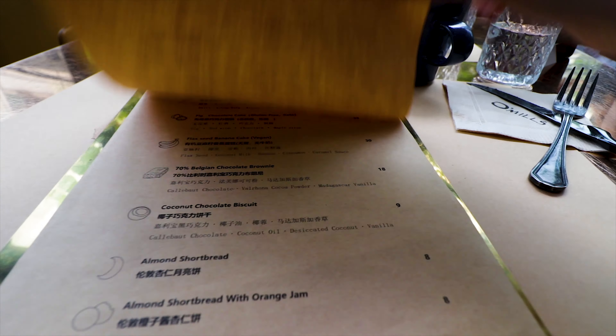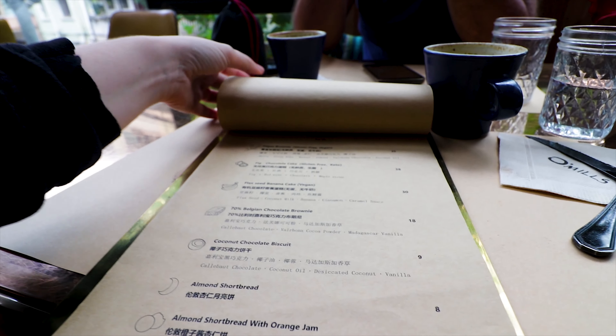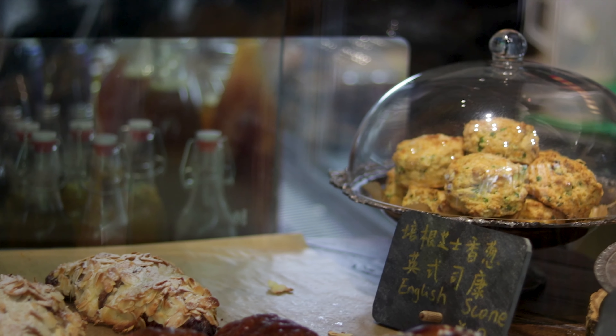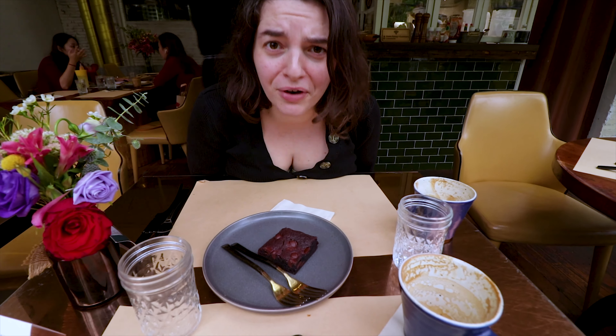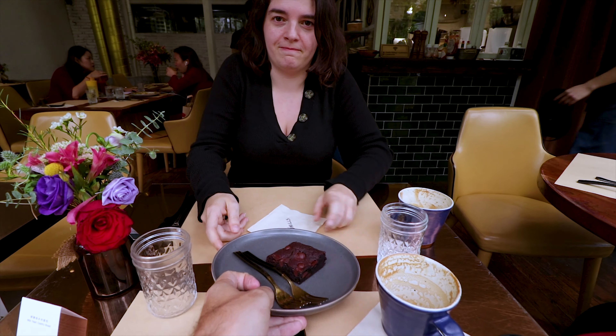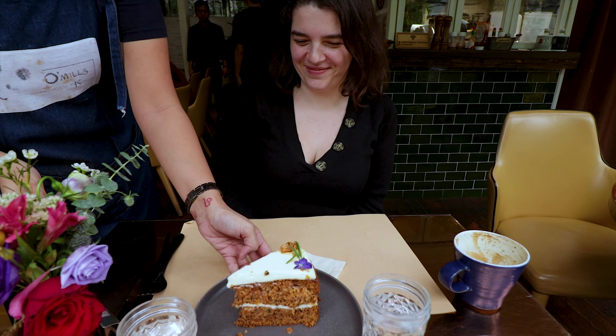Can we have one carrot cake and one 70% Belgian chocolate brownie? Everything on the menu looks so good. We just took one carrot cake and one Belgian chocolate brownie. I wasn't sure what to order, so I went downstairs and asked one of the ladies who works here what the best thing in the shop is — she told me to take the carrot cake. I know you don't usually take the fruity option when you can go for chocolate, but I risked it for the cake. They actually brought the brownie with two forks on the table.